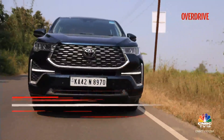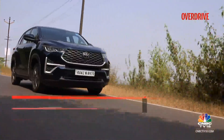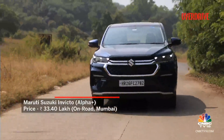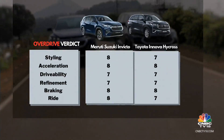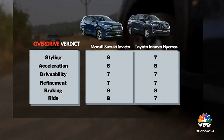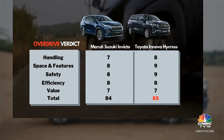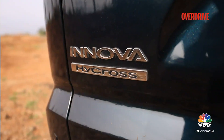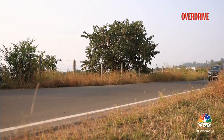The Toyota Innova Hycross in its top ZXO variant is priced at Rs. 36.56 lakh on-road, while the Maruti Suzuki Invicto Alpha Plus costs Rs. 33.40 lakh on-road. We think these two cars are too similar to go wrong with either — the hybrid powertrain, build quality, and cabin layout are strong points in both. The Maruti grabs more attention and is more comfortable, but the Toyota justifies its higher price with an overall more premium cabin experience, additional features, and more colour choices.